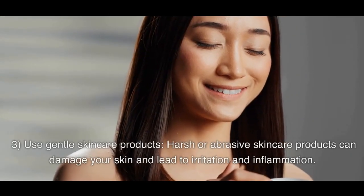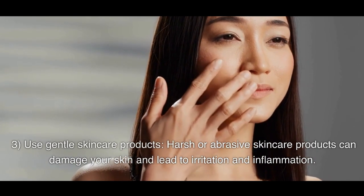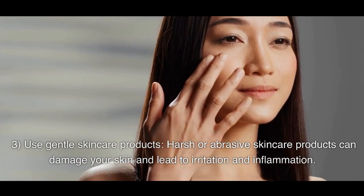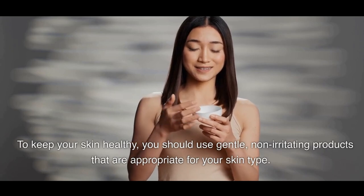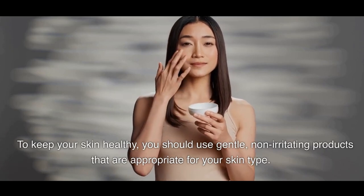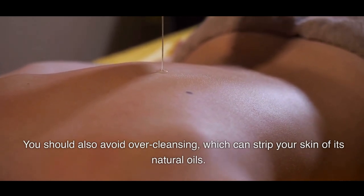3. Use Gentle Skin Care Products. Harsh or abrasive skincare products can damage your skin and lead to irritation and inflammation. To keep your skin healthy, you should use gentle, non-irritating products that are appropriate for your skin type. You should also avoid over-cleansing, which can strip your skin of its natural oils.